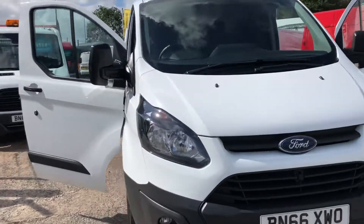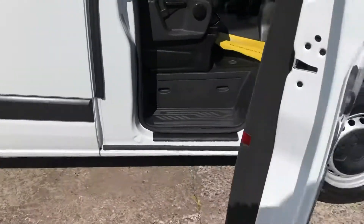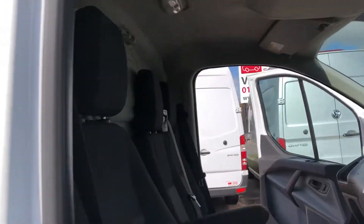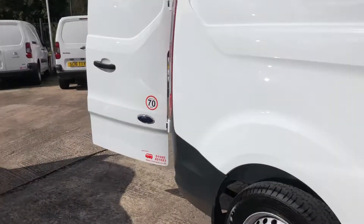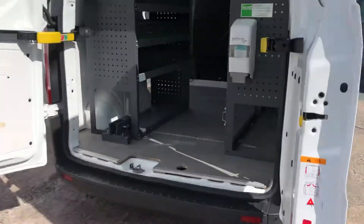Hi, it's Cheshire Vehicle Supplies and I've got a short wheelbase Ford Transit Custom to show to you. It's a one owner vehicle and it comes with full service history. It also comes with a brand new MOT and a free six month AA warranty.